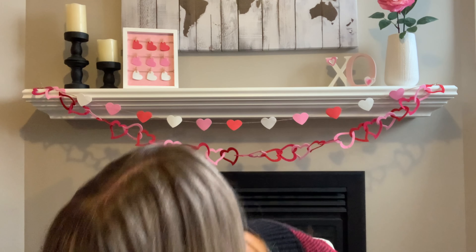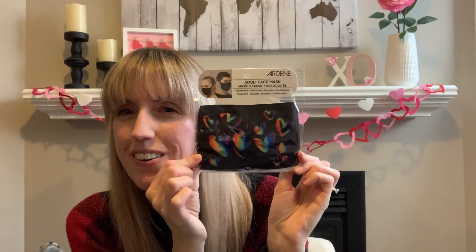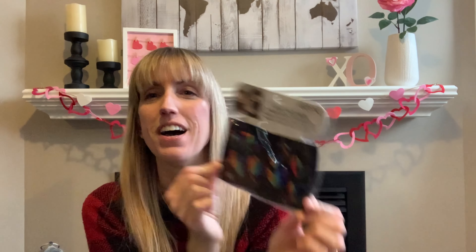And then I got — oh, it's a mask! Did you throw that in there, Robin? It's a mask — from Ardanza, or unless Michaels was selling them. But how cute is that? I think it's adorable — little hearts, great for Valentine's or the month of February.